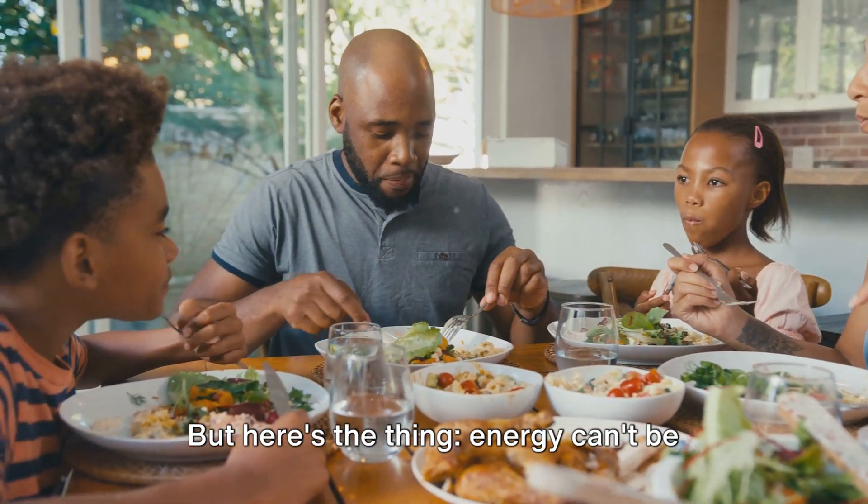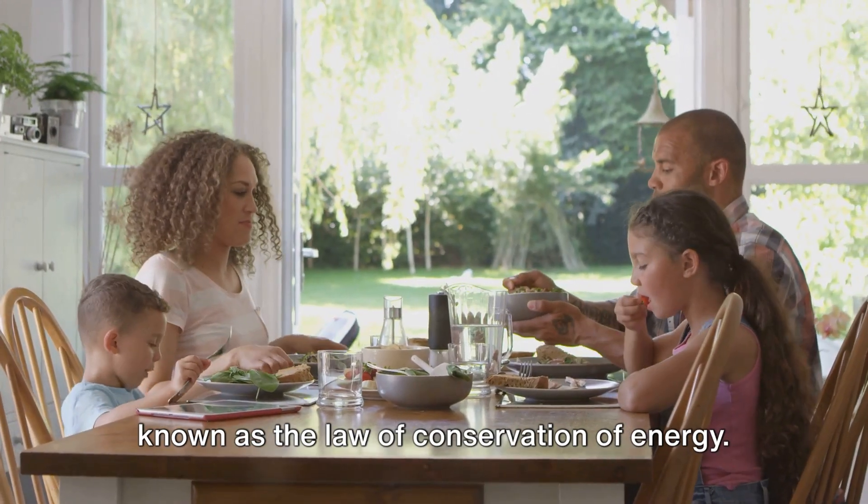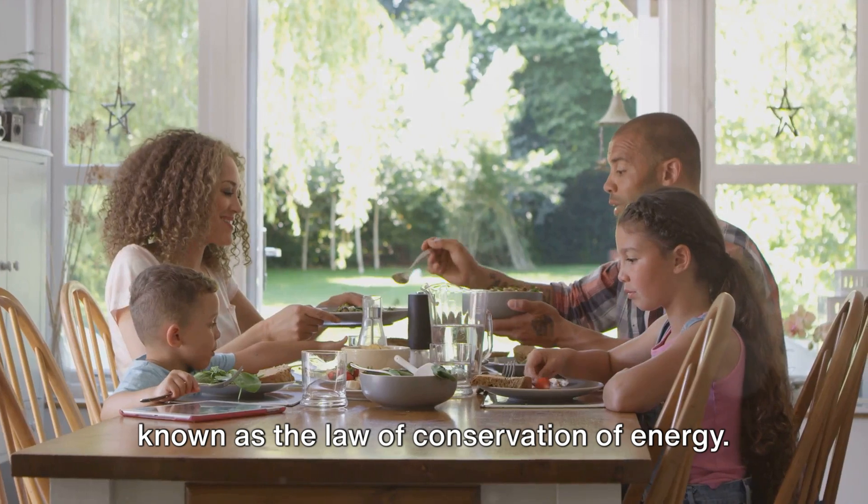But here's the thing. Energy can't be created or destroyed, just transformed. That's a fundamental principle of nature known as the law of conservation of energy.